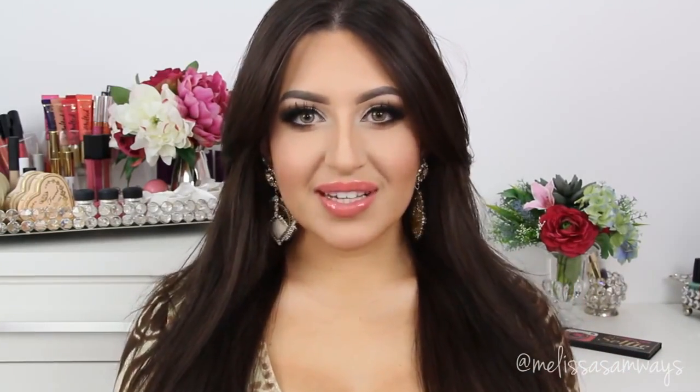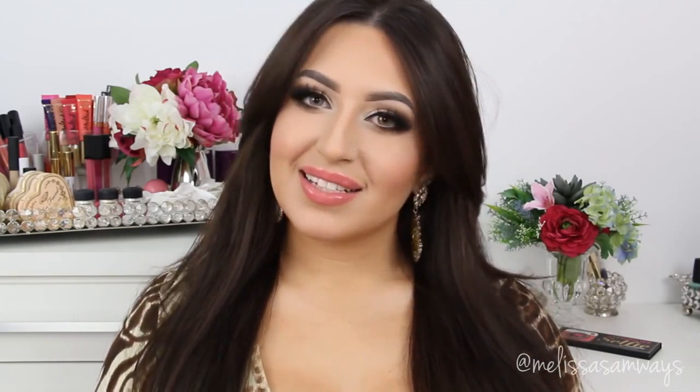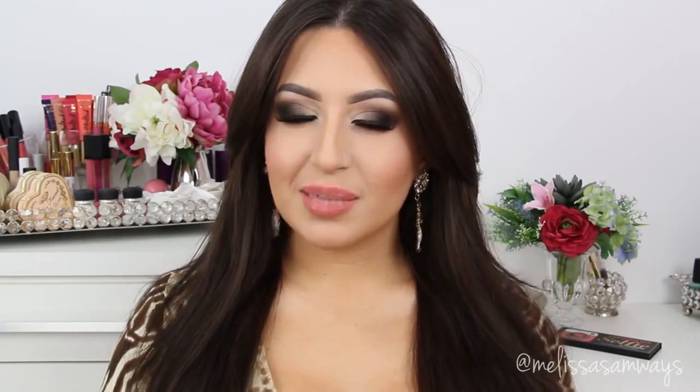That's it, my lovies! I hope you like the tutorials. Thank you so much for watching — give a thumbs up if you like it, and let's begin. If you want to see how I got this look, please keep watching.